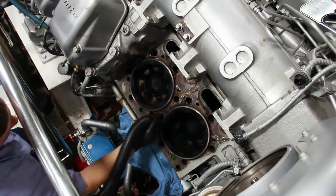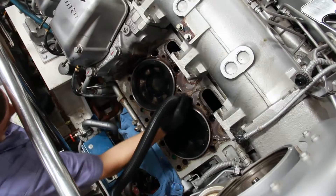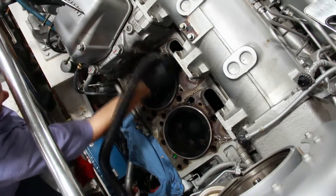We are the authorized service technicians for MTU, Detroit Diesel, Kohler, Northern Lights, and Westerbeek.